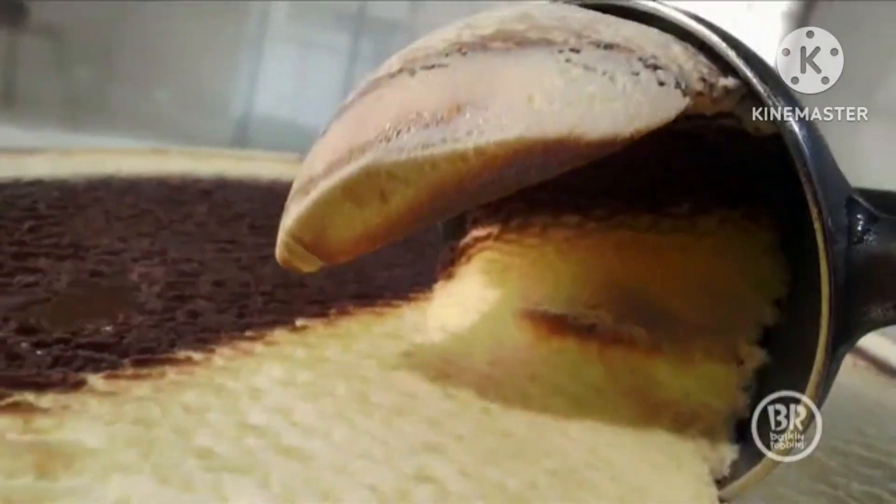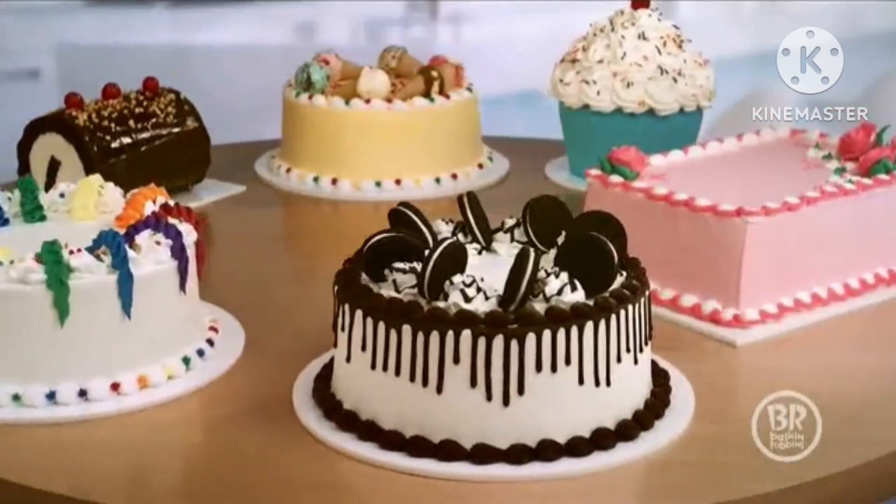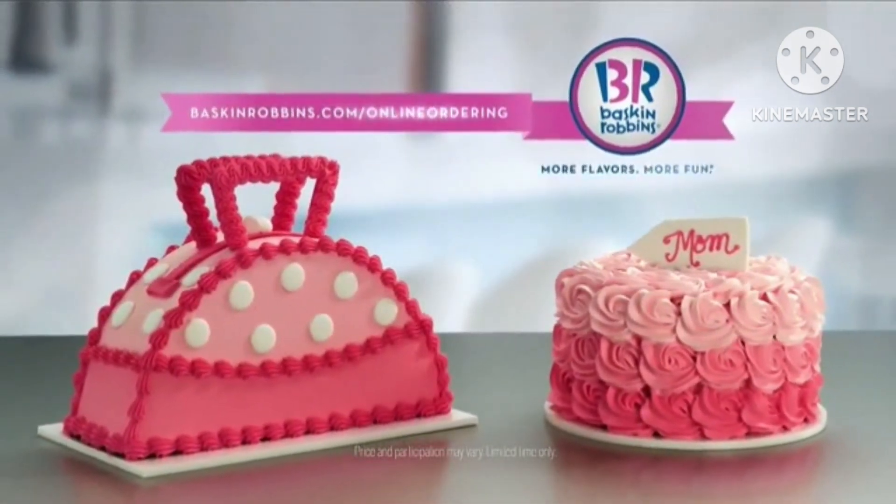Any flavor of ice cream. Your favorite style of cake. Endless possibilities. Baskin-Robbins Mother's Day cake. Pick one up today.